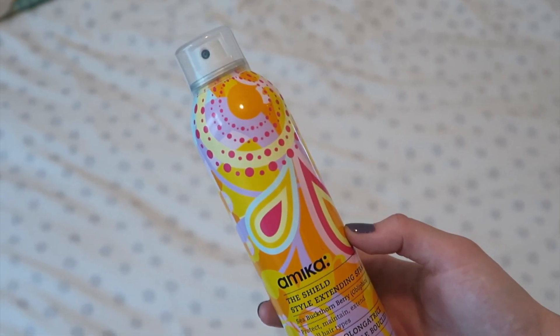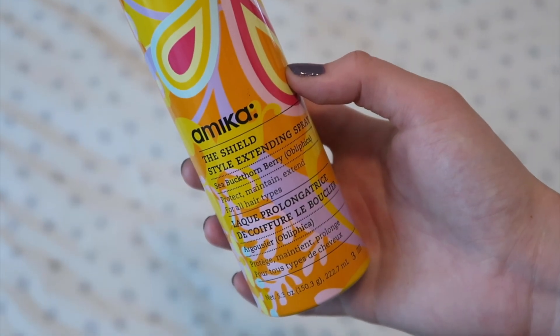My first favorite from May is this Amika Shield Style Extending Spray. This stuff smells amazing. I've used their dry shampoo before and really liked it, so I gave this a try. I use it as my heat protectant — I spray it on dry hair right before I curl or flat iron it. It helps my curls stay longer or keeps hair smooth for about 24 hours. The packaging is so cute, I love it.